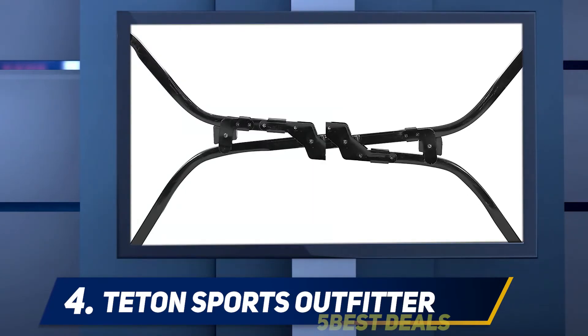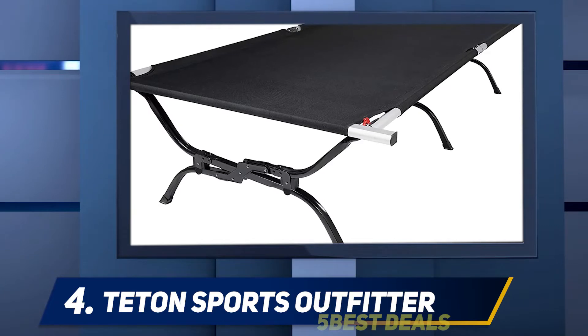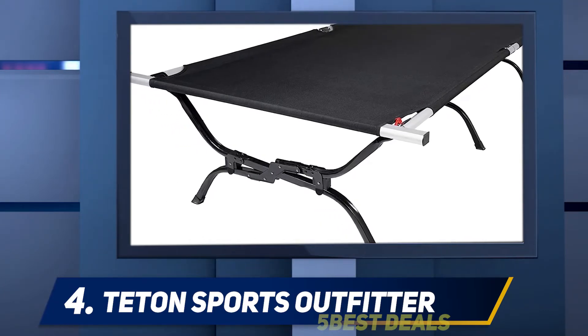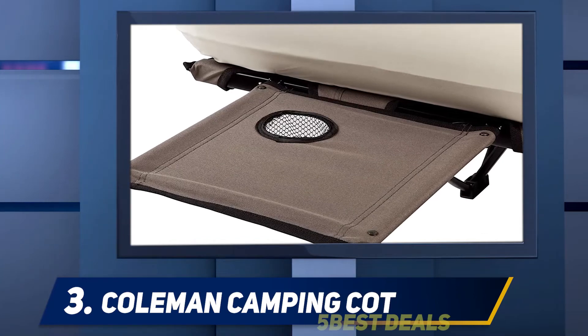What bothers me most when it comes to military-style camping cots is that the fabric tends to sag closer to the ground when you sit or lie down. But I had no such problems with this one because the surface is incredibly fitted. The Oxford cot top pulls tightly into place so you can sleep comfortably throughout the night.